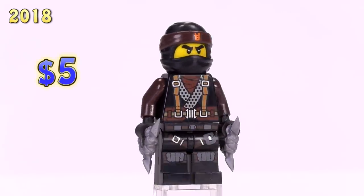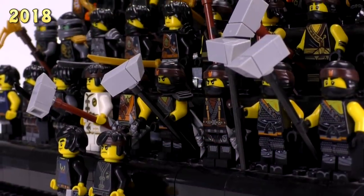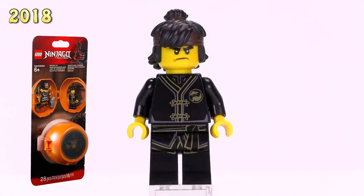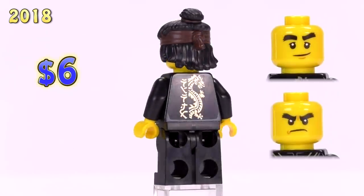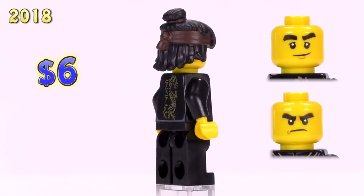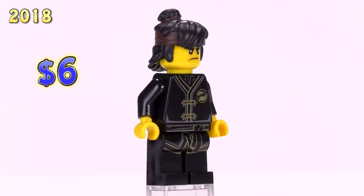Currently I don't know his exact price - it's not really listed on Bricklink right now - so I'm going to guess it's probably around five or six bucks. Now, this is Cole from the Kendo Training Pod. It's basically like the training suit print we got before but done in black this time. There are other ninjas that have the same version of this print.